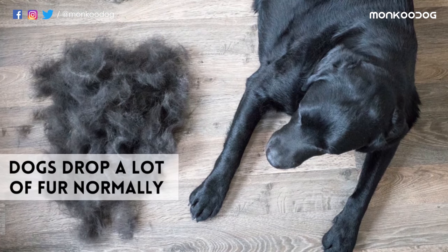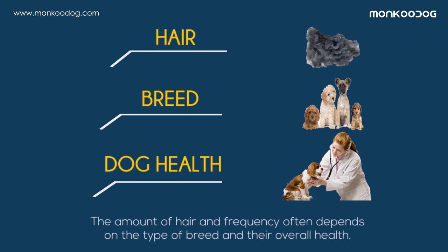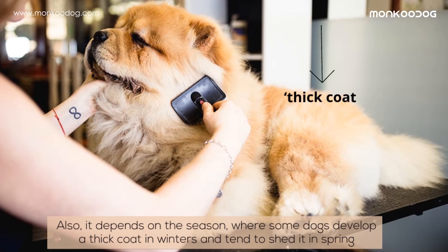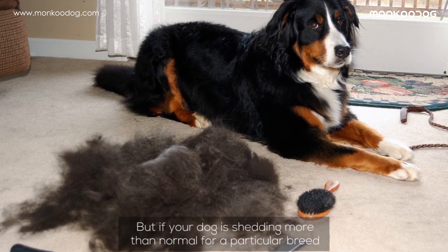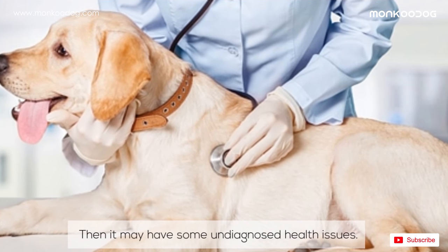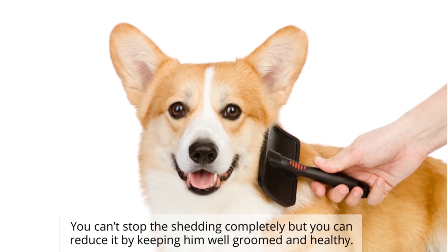Either it's a dog with short hair or long hair, dogs drop a lot of fur normally. The amount of hair and frequency often depends on the type of breed and their overall health. It also depends on the season — some dogs develop a thick coat in winter and tend to shed it in spring. But if your dog is shedding more than normal for a particular breed, it may have some undiagnosed health issues. You can't stop the shedding completely, but you can reduce it by keeping your dog well-groomed and healthy.